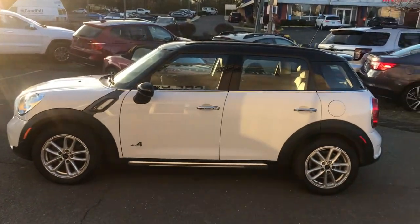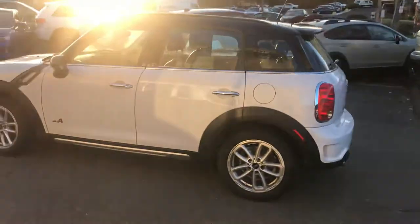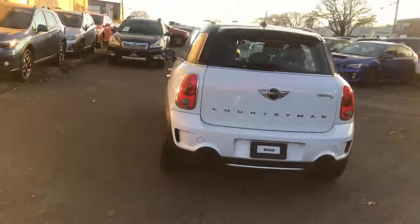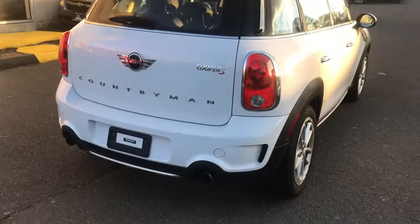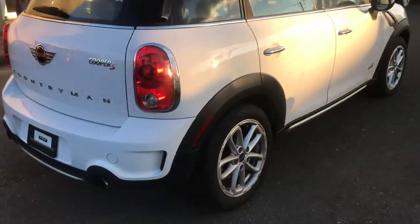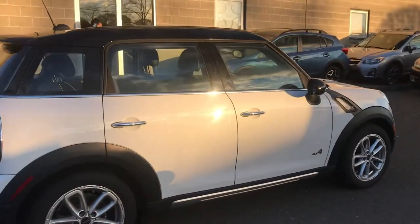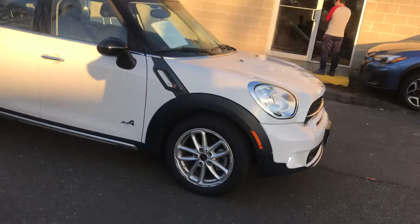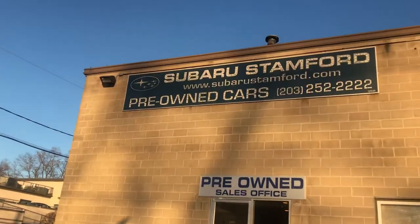All right Angela, here you have it — the Mini Countryman, all four, exclusive here at Subaru Stanford. The vehicle is in very good condition. There's a little nick, very small, something we could touch up with touch-up paint. No dents, no major scratches — overall the vehicle is in good shape here at Subaru Stanford.